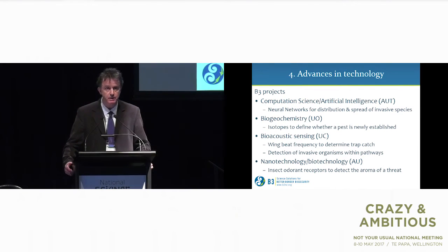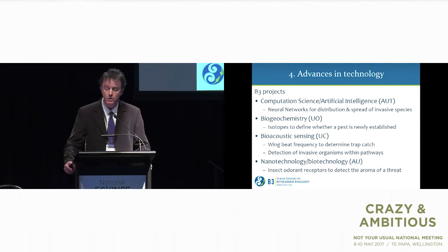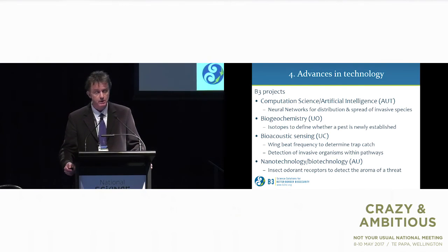Some of the research areas in B3: computational science and artificial intelligence, working with AUT; biogeochemistry, working with the University of Otago, using isotopes to determine whether a pest species is newly established or not; bioacoustic sensing, largely working with the University of Canterbury, on wing beat frequency to determine trap catch and detection of invasive organisms within pathways; and more recently, nanotechnology and biotechnology with Auckland University, using insect odorant receptors to detect the aroma of a threat in various situations.